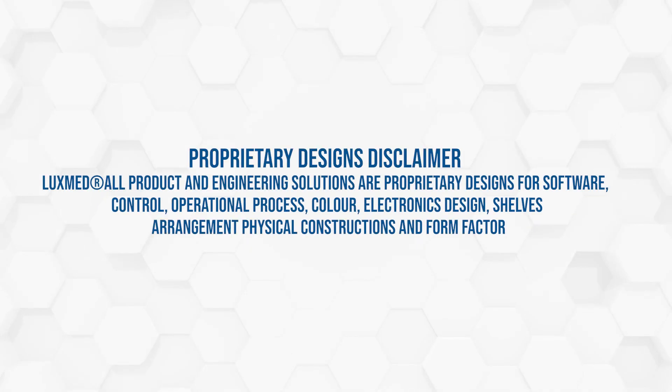Proprietary designs disclaimer: LuxMed — all product and engineering solutions are proprietary designs for software, control, operational process, color, electronics design, shelves arrangement, physical constructions and form factor.